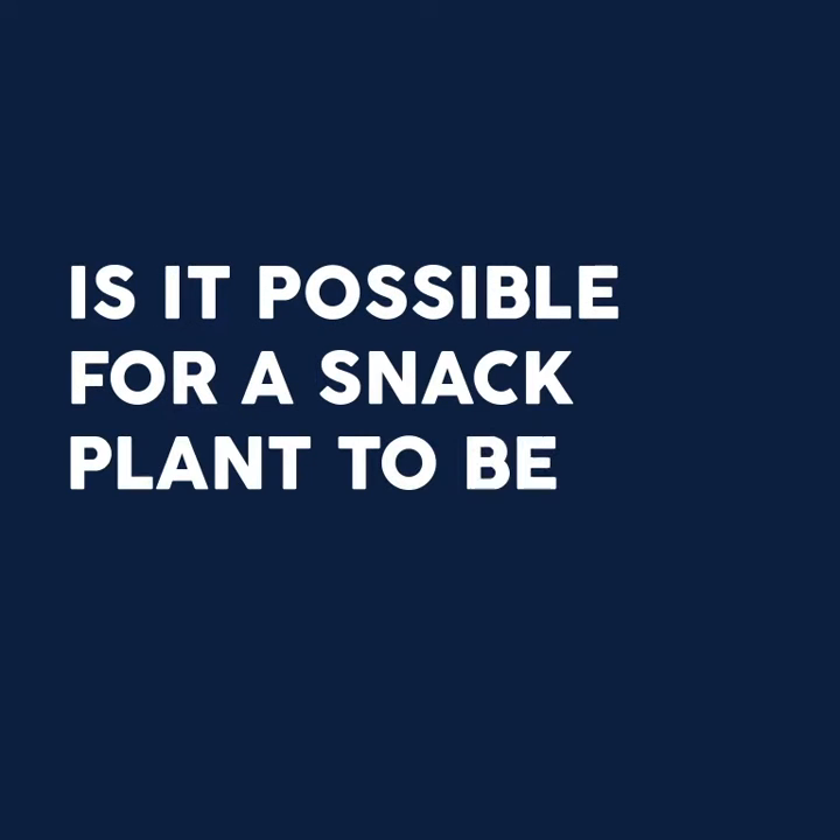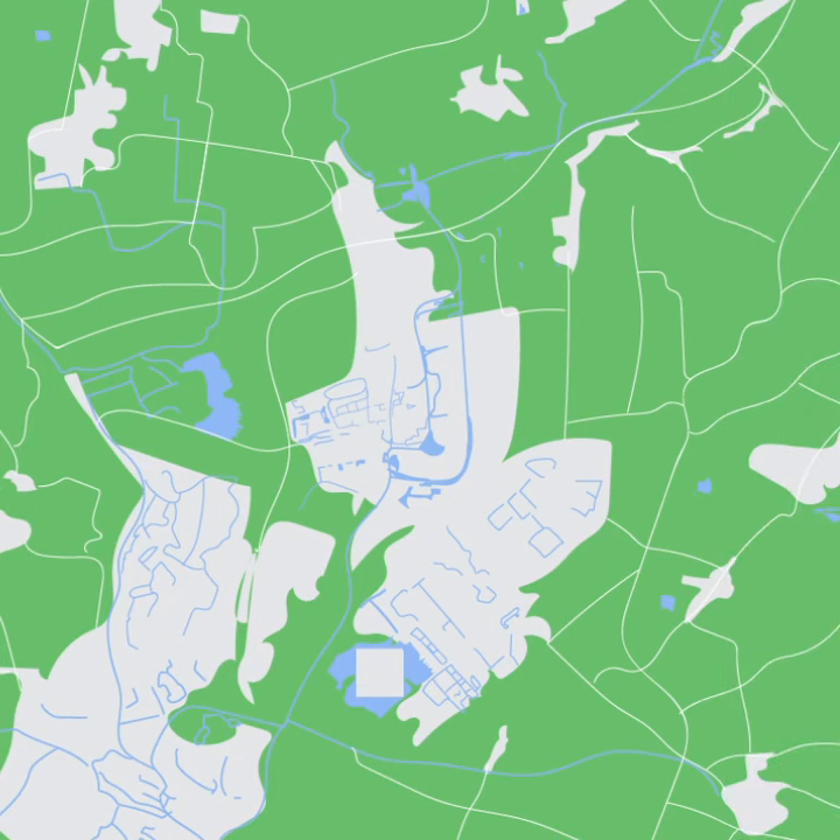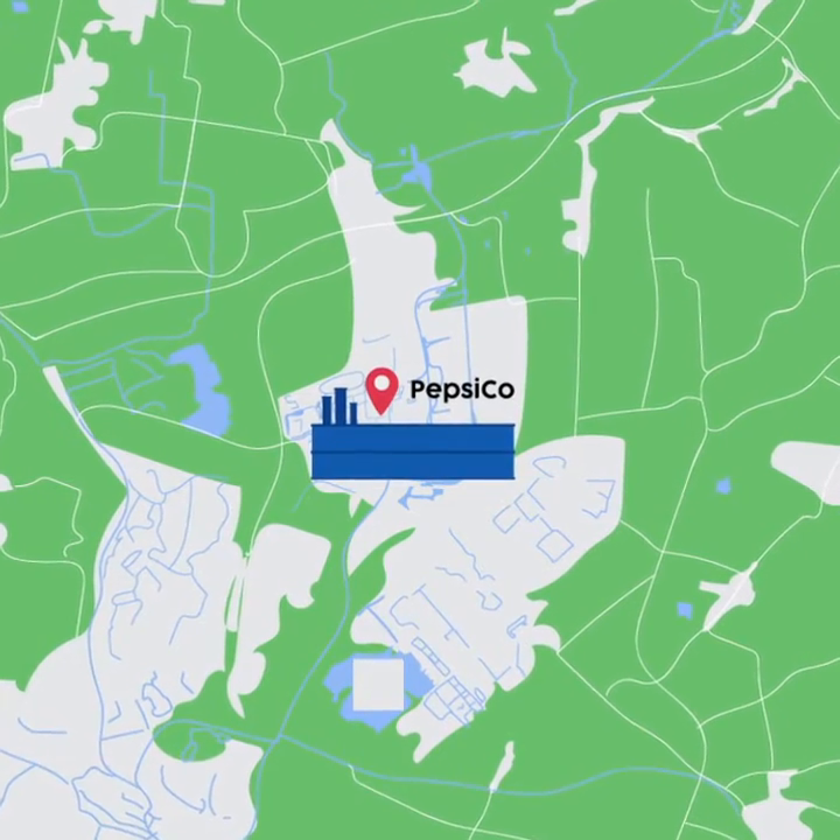Is it possible for a snack plant to be decarbonised? In PepsiCo it is. Meet our new project from the Netherlands.